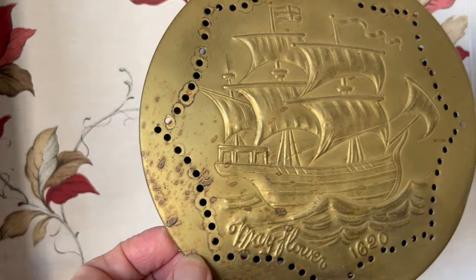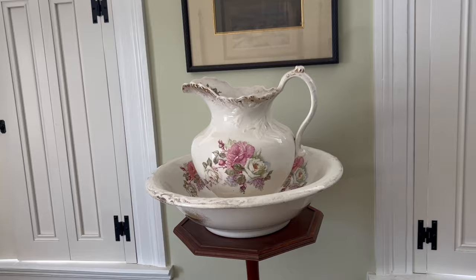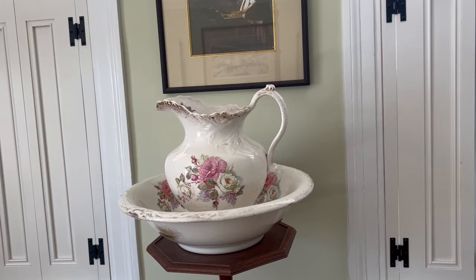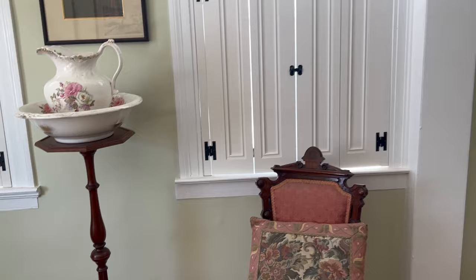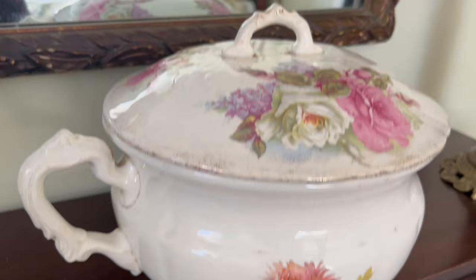If it were going to live there, I would make it lower than it is — there was just already a nail there from a Christmas decoration. Here's the pitcher and basin set — I put it on this plant stand for right now, and it's in the guest bedroom. I think it looks really pretty. I don't know if it's too dangerous to leave it here, but if there's nothing in it, I don't think the cats will go after it. It looks pretty with this little pink chair. And then I put the little chamber pot here — though again, they're not a matched set, which is kind of bothering me. But I just put it there for now.